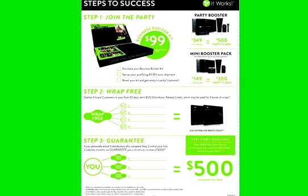As a new distributor, you want to complete step number one, which means signing up and joining the business for at least $99. Now, if you've been in the business for more than 30 days, you want to run your auto shipment, which is at least 80 BV every month, and that will go towards your personal bonus volume.